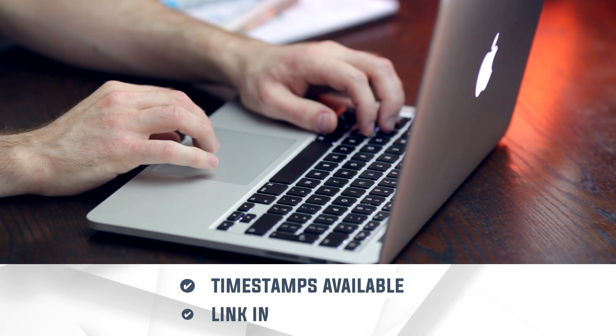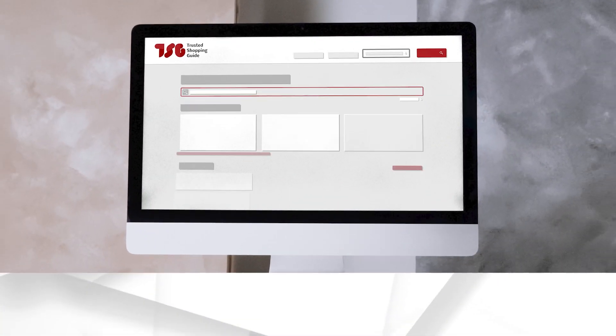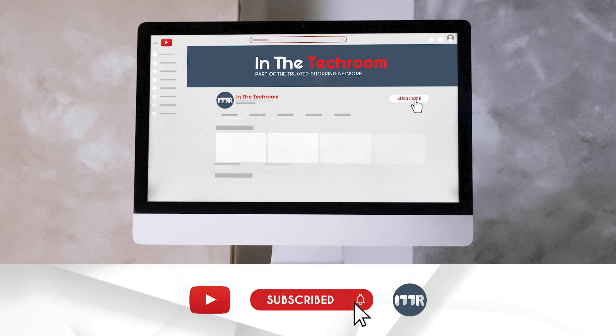To help you further, there are timestamps and direct links to all the products in the description below. Be sure to visit our website at TrustedShoppingGuy.com for more of your research in the tech realm, or alternatively, subscribe to this channel for regular updates.